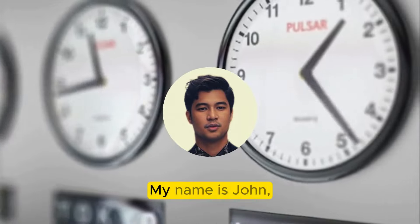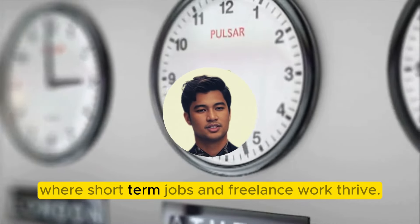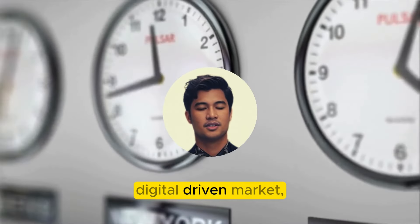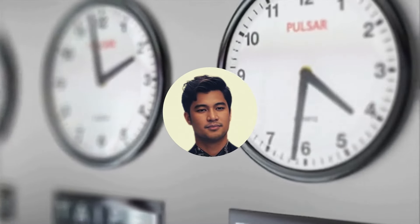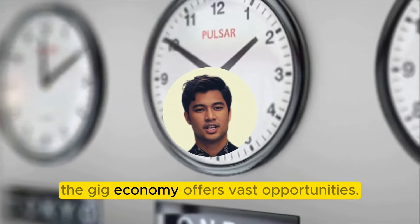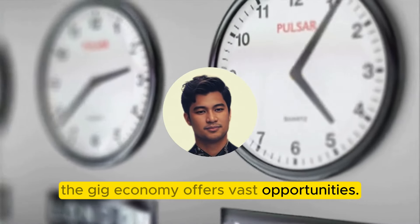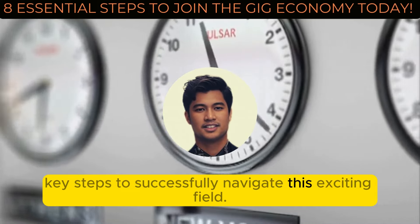Welcome back. My name is John, and today's focus is the gig economy, where short-term jobs and freelance work thrive. It's a flexible, digital-driven market, perfect for those offering skills on a project basis. Whether supplementing income or seeking a flexible career, the gig economy offers vast opportunities. Let's explore the 8 key steps to successfully navigate this exciting field.